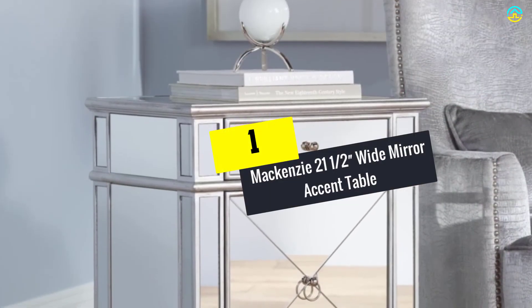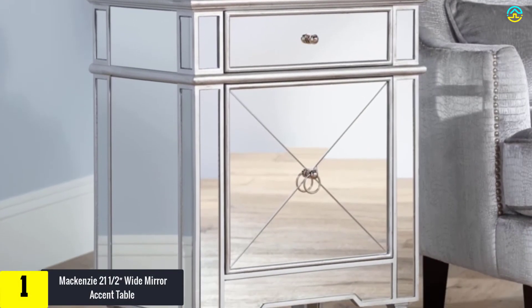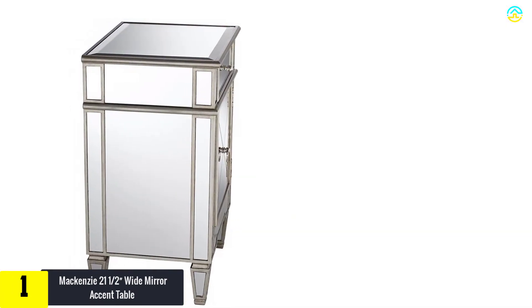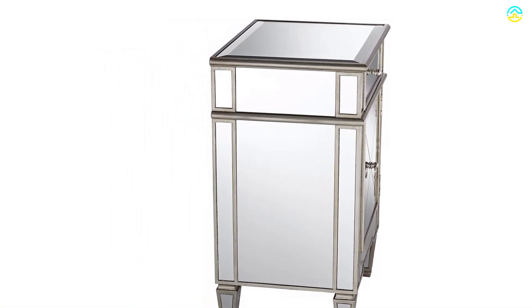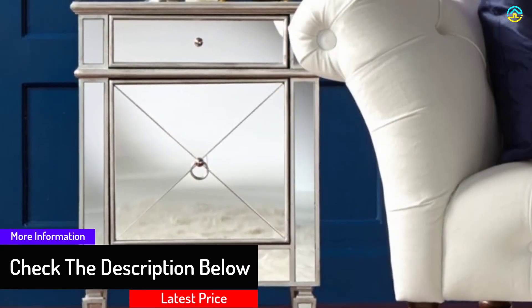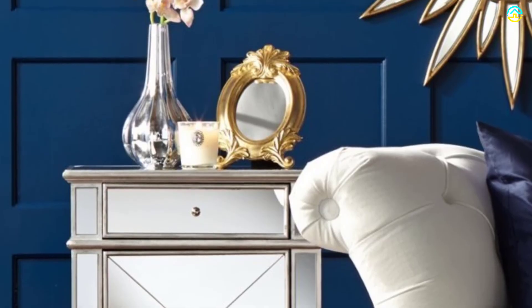And finally at number 1, we have the Mackenzie 21½ Wide Mirror Accent Table. Bring the look of vintage Hollywood to your decor with this luxe mirrored accent table design. One functional pull-out drawer and a hinged cabinet with looped handle offer plenty of storage space. It features chrome finish hardware, a beveled tabletop, one hinged cabinet, and measures 29½ inches high, 21½ inches wide, and 15¾ inches deep.